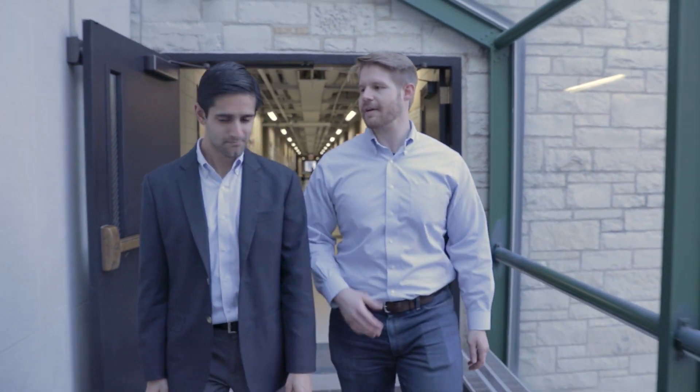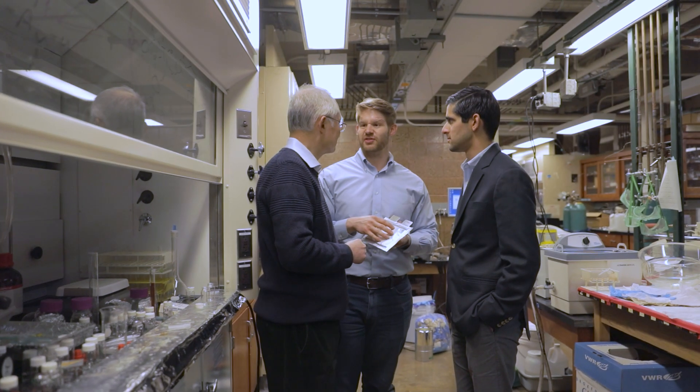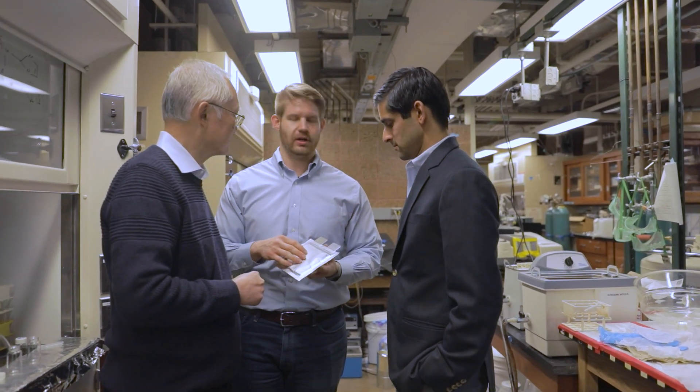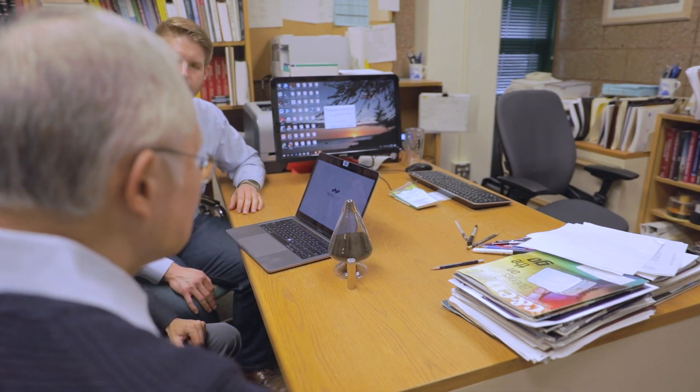Nanograph was formed right here at Northwestern in the Catalysis Building back in 2011. I was a graduate student at the time and I met Carrie Haener and Dr. Harold Kung, who was a faculty member here, and they put their technology into the Nuvention class here at Northwestern, which is an interdisciplinary course pairing MBA students, PhD students, and master's students together to commercialize university IP. That class quickly became a passion of ours and we took it and started a company.